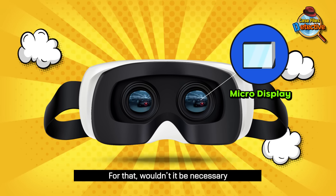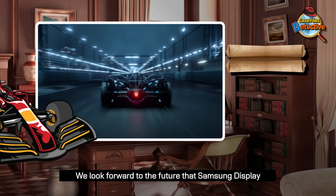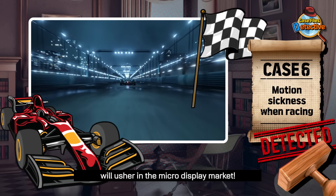For that, wouldn't it be necessary to mount a micro display with a small but ultra-high resolution? We look forward to the future that Samsung Display will usher in the micro display market.